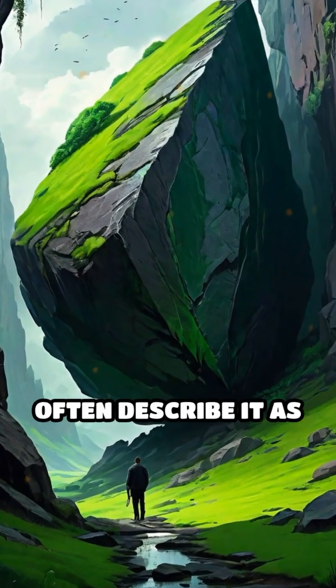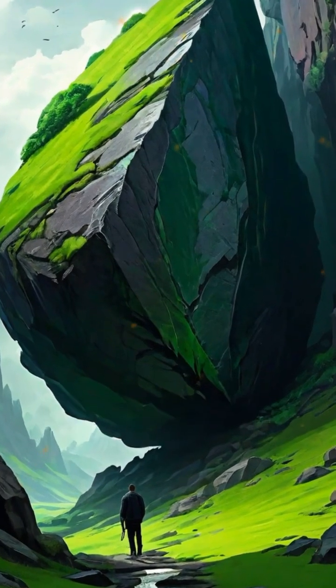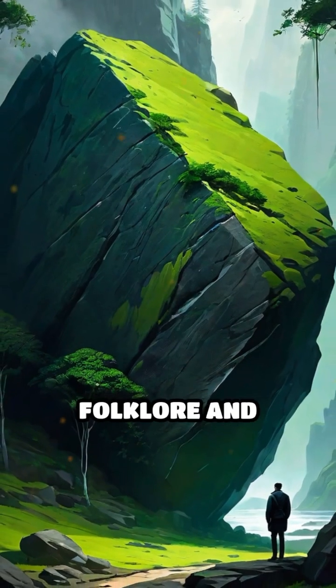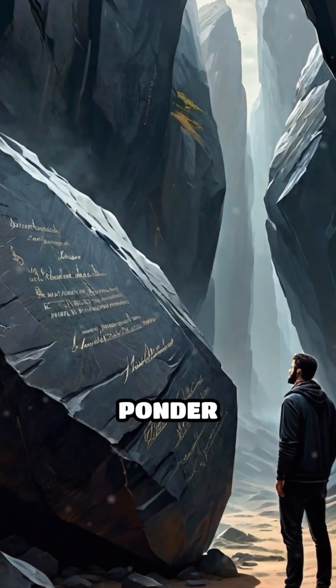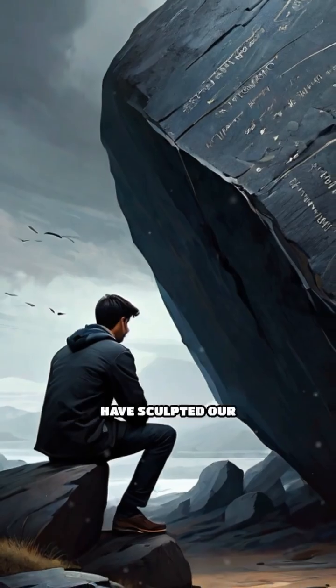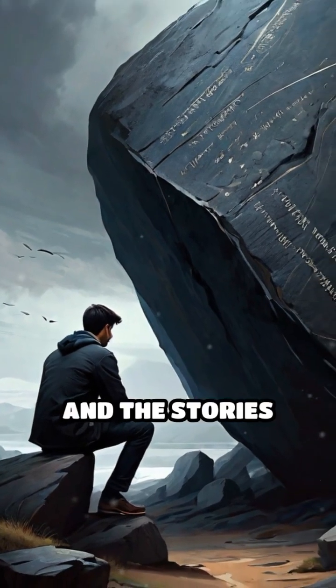Visitors to the site often describe it as a mystical place, surrounded by tales of local folklore and historical significance. This remarkable formation invites us to ponder how ancient natural forces have sculpted our environment and the stories hidden within these stones.